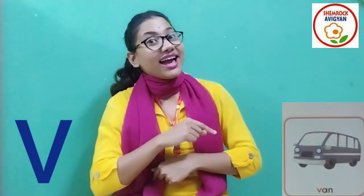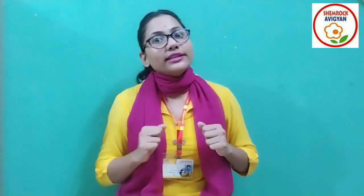V for van. V for van. Repeat after me: van, van, van. Very good!